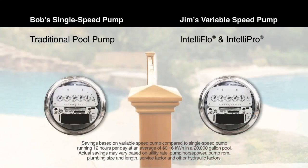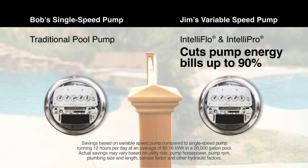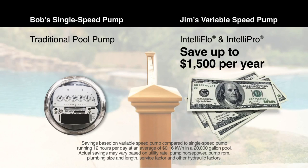IntelliFlow and IntelliPro save you up to 90% on your energy costs compared to traditional pumps, and that can mean savings of up to $1,500 per year.